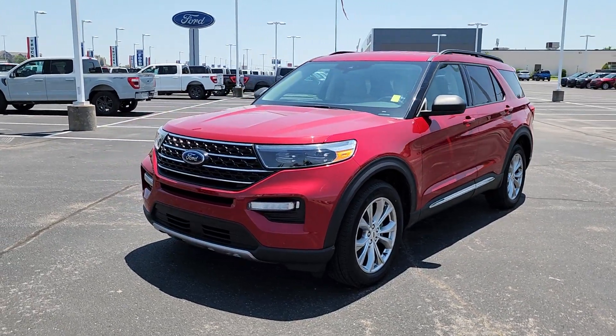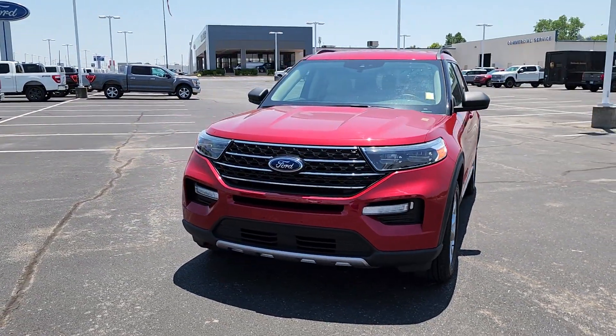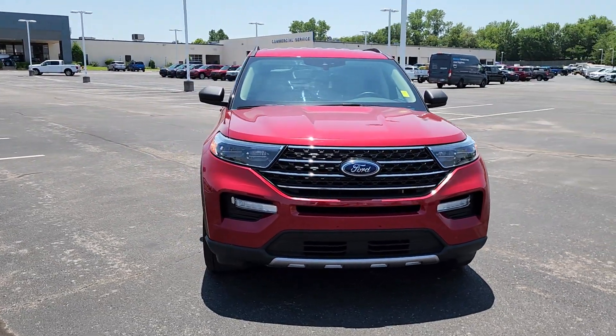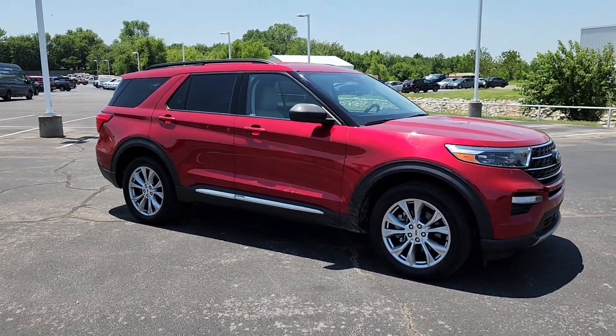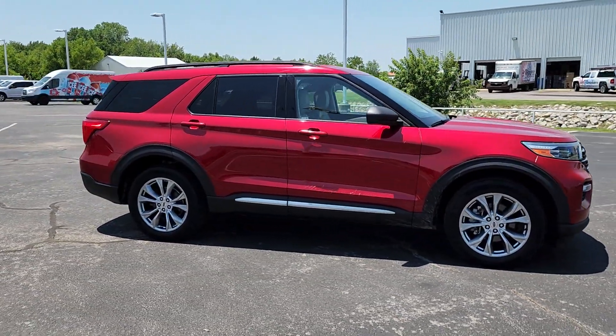Get acquainted with the 2020 Ford Explorer. With less than 30,000 miles on the odometer, this vehicle provides excellent value. Here's an Explorer that brings an uncompromising spirit to all your adventures.